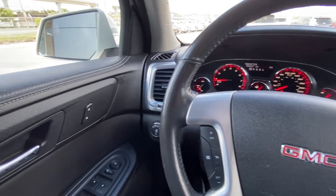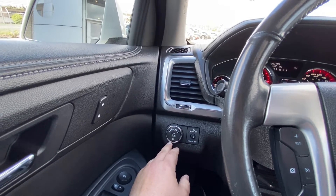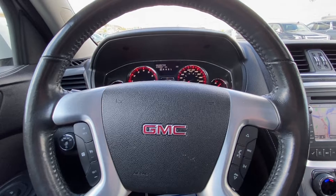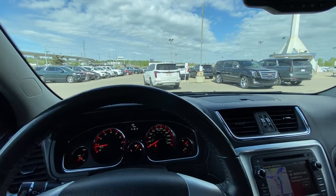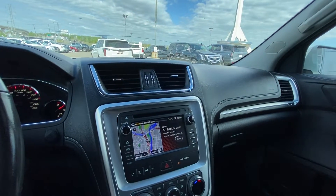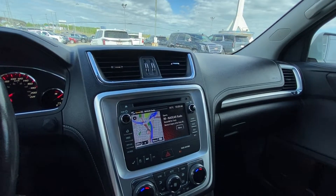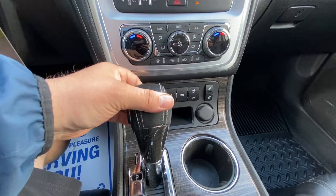Taking a quick look at the interior of the Acadia: power windows, locks and mirrors, automatic headlights and fog lights, dome lighting. You have a leather-wrapped steering wheel with cruise control and audio controls. We have 135,867 kilometers currently on the odometer, keyed ignition. We have a nice six-inch touchscreen with navigation, audio controls, dual zone climate control, and heated front seats.